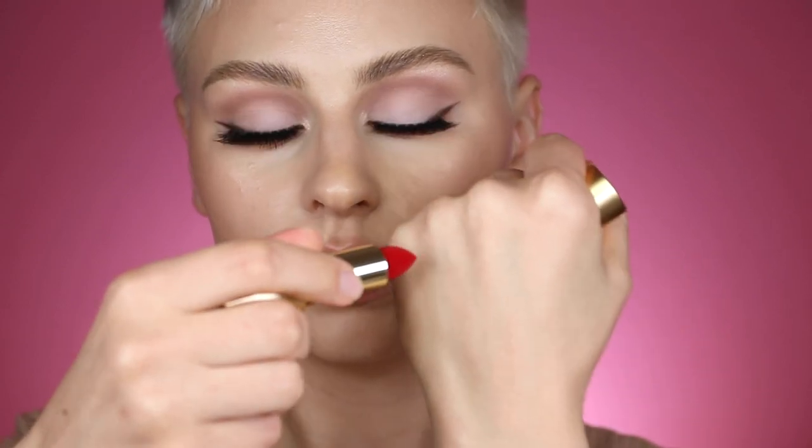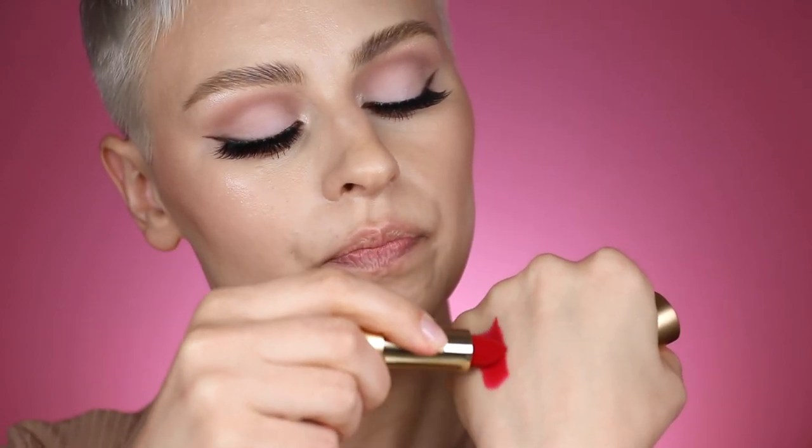These are all by Lisa Eldridge — her velvet lipsticks. I want to give you some swatches so you can see the difference. This first one is Ribbon, which I can see has a little bit of warmth but maybe a little more blue tone in it.